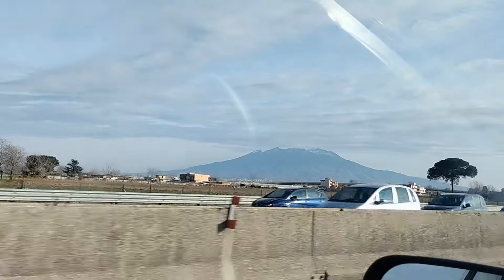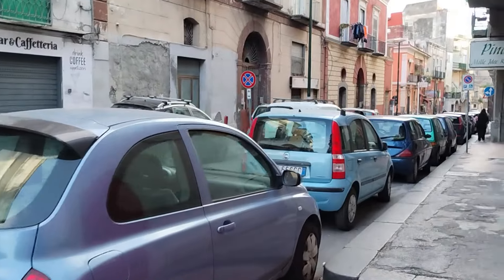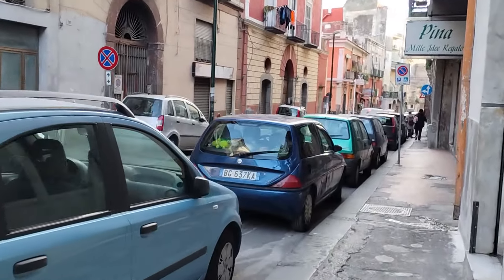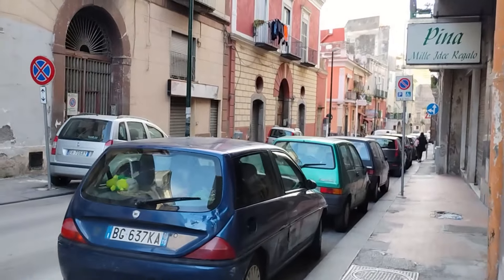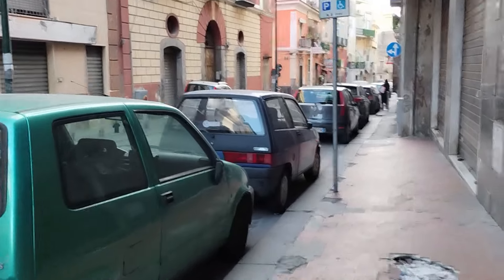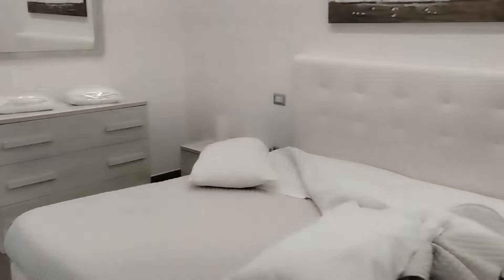First we're going to settle in Torre Annunziata. This is one of the towns near Naples right at the foot of Vesuvius, and as you can tell it's very congested — there are a lot of people in a very small area. Since I had to drive the SUV this time, it's much bigger and there's really not good parking, so we parked in a parking garage down the street.